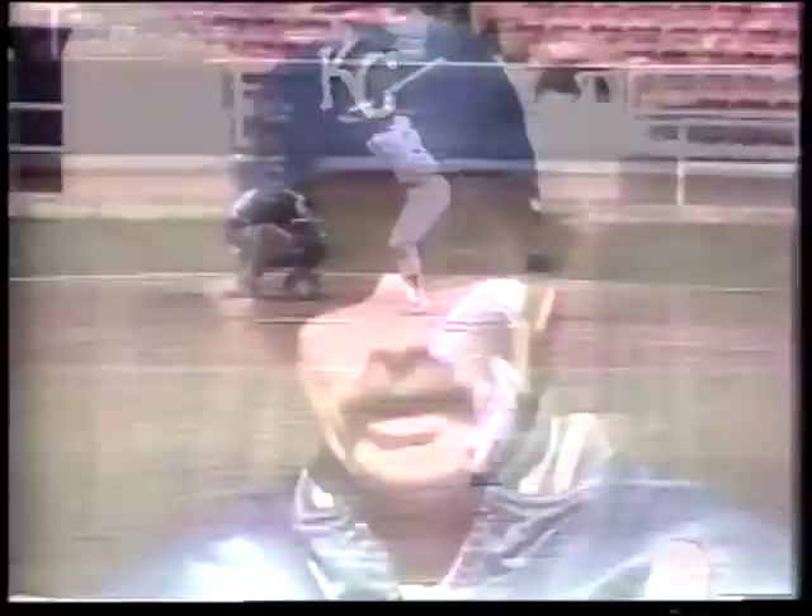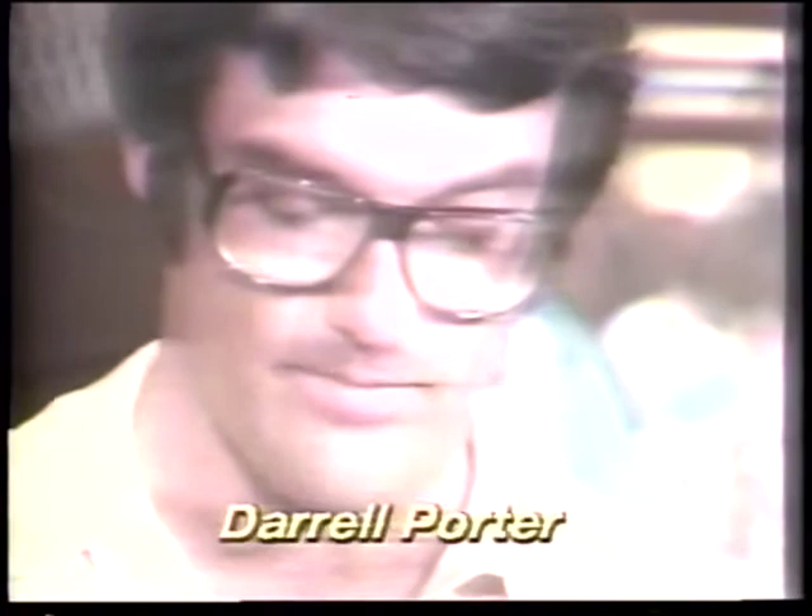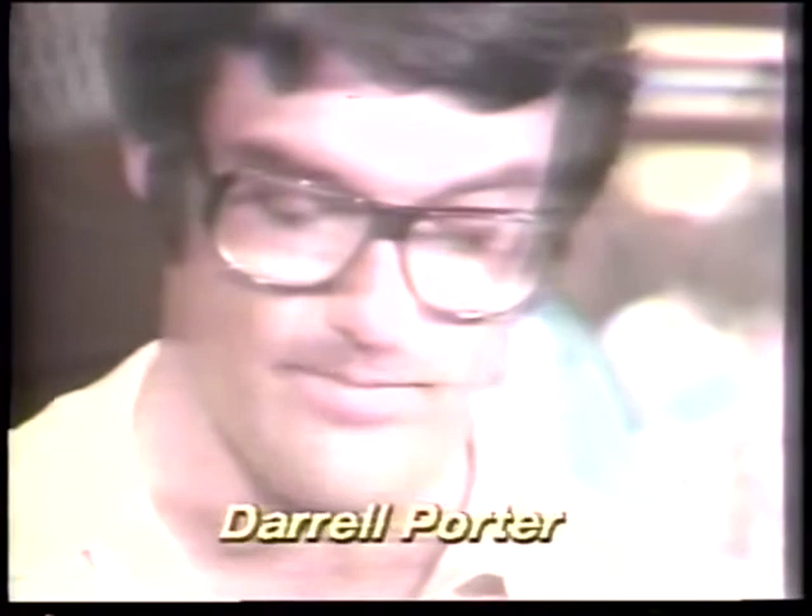Quisenberry was not the only KC surprise. Darrell Porter, behind the plate and rejoicing, had little reason to believe he'd ever reached that point when he tearfully rejoined the team in midseason. He told management: 'I went to Joe Burke and advised him that I was a drug addict and an alcoholic. My whole life was being really affected by it. I heard my family, my friends, all the great baseball fans in Kansas City, my teammates — and I almost destroyed myself.'